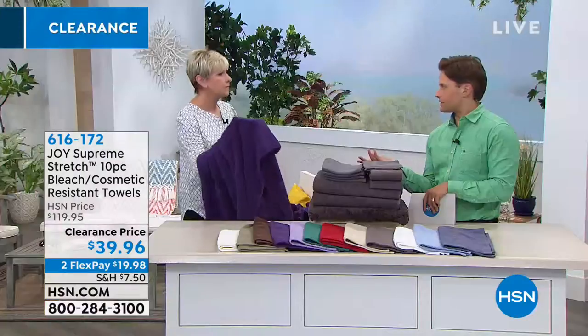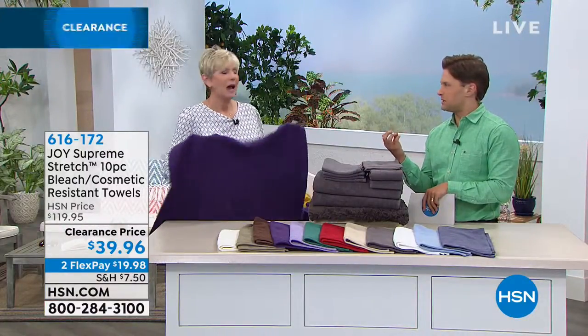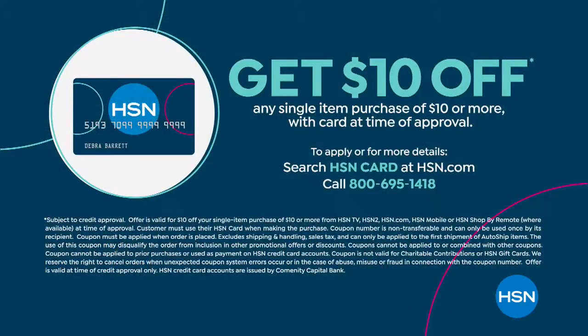A heavier towel never dries — it takes forever and starts to hold on to that moldy, mildewy smell. In the summertime you're like, I just bathed and I'm sweaty. Shop for them while they're available — last call ivory, last call red. Take advantage of that great big sale while we have it available for you.